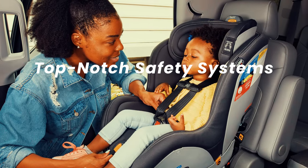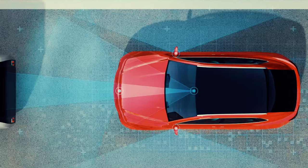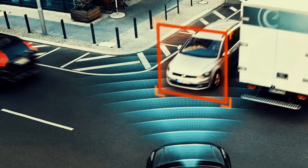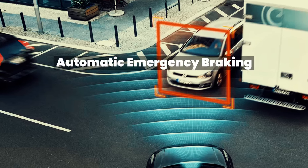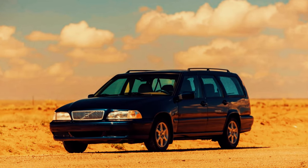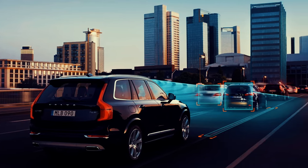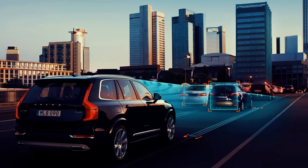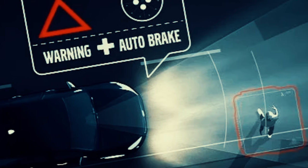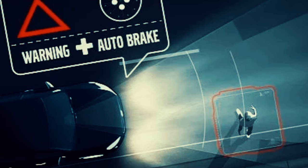Safety is the foundation of any great car. Our ultimate vehicle would feature a top-notch safety system sourced from the best in the industry. From the Volvo XC90, we take the advanced automatic emergency braking and lane keeping assist. Volvo has long been synonymous with safety, and these features provide an extra layer of protection on the road. Imagine a scenario where a pedestrian suddenly steps onto the road — the automatic emergency brake system kicks in, drastically reducing the likelihood of a collision.